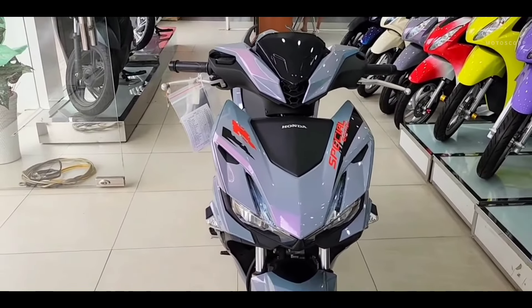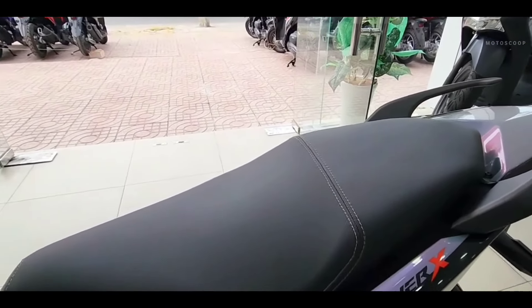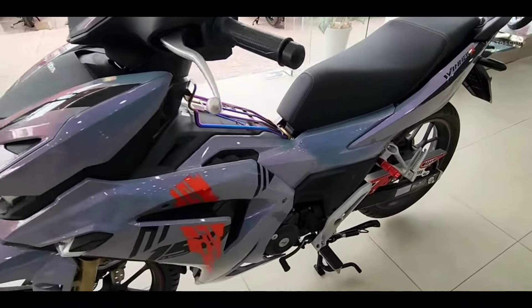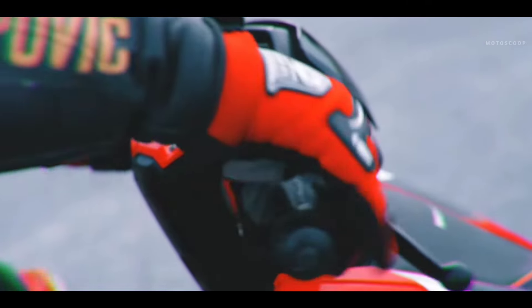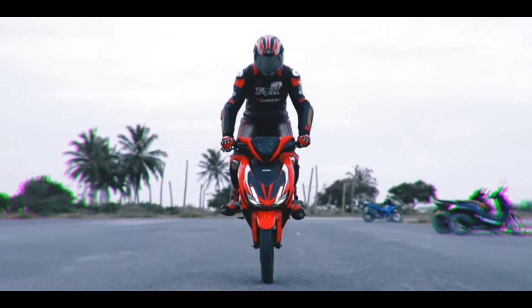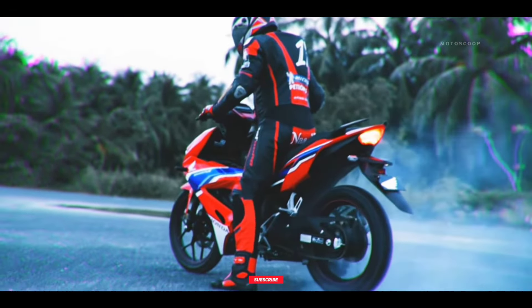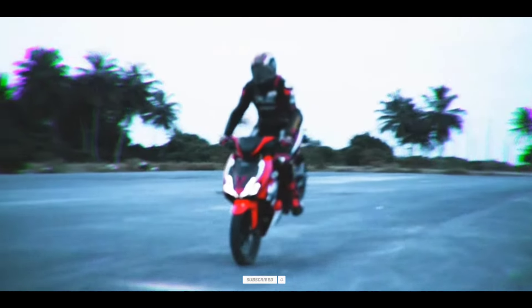In terms of pricing, the 2024 Honda Winner X standard variant comes with a suggested retail price of US$2,200 or about 123,900 Philippine Peso, while the ABS Premium variant is priced at US$2,320 or about 129,900 Philippine Peso. The ABS Racing variant is offered with a starting price of US$2,350 or about 131,900 Philippine Peso.